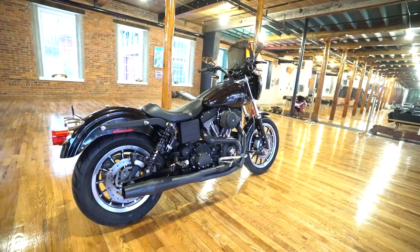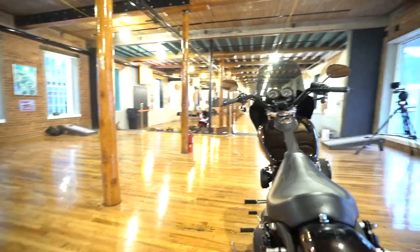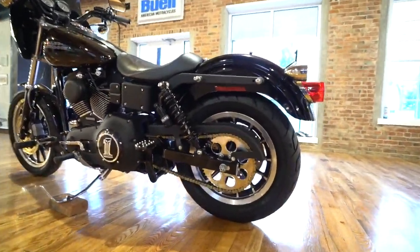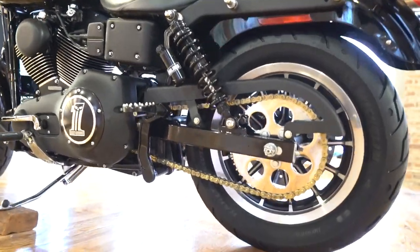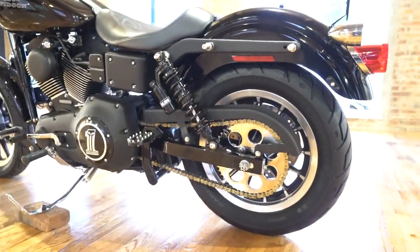We also converted to chain drive. The chain drive conversion from the stock belt included a 51-tooth rear sprocket, a 23-tooth counter-shaft sprocket, the spacer, pulley, and a top-of-the-line gold chain. The entire engine and running gear was upgraded.